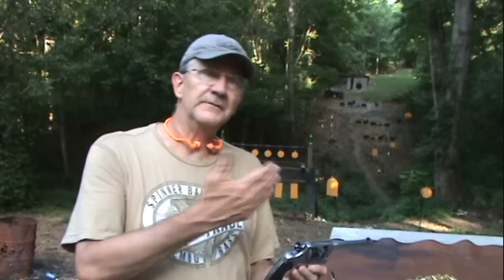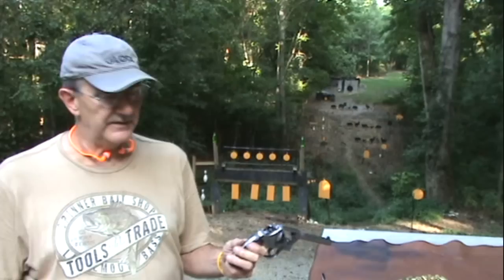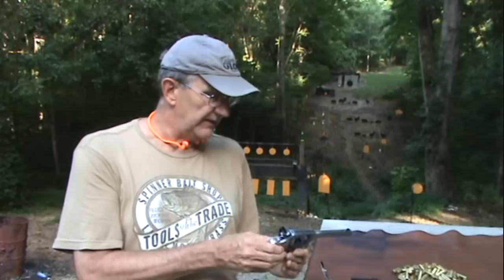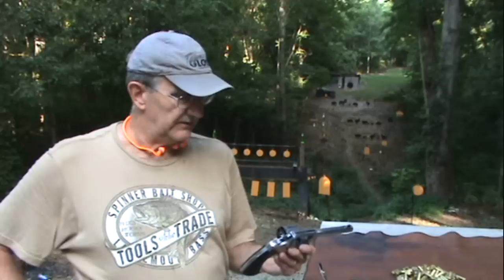It came in various calibers — I think 11 different calibers — before they finished the production run in 1944. So it ran from 1898 to 1944. And during World War I, it was chambered for .45 ACP. We didn't have enough 1911s in .45 ACP to furnish everybody, and these good old New Service revolvers, as well as Smith & Wesson, came to the rescue and were chambered in .45 ACP.